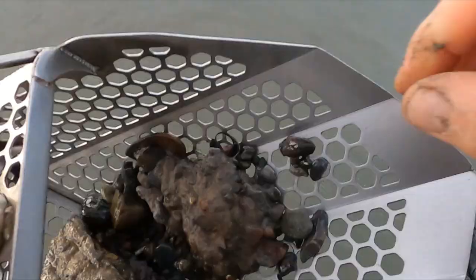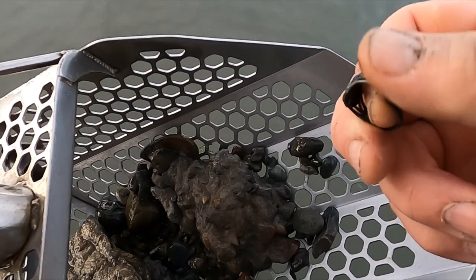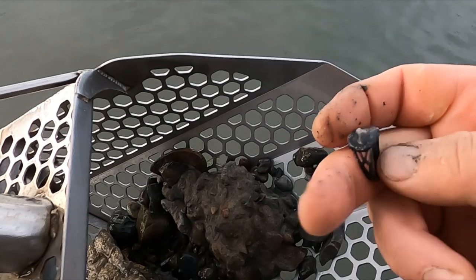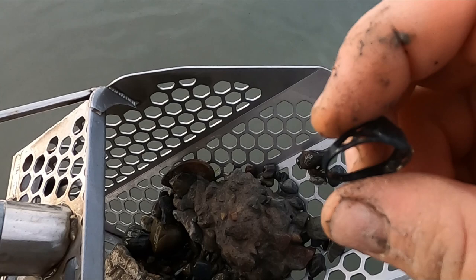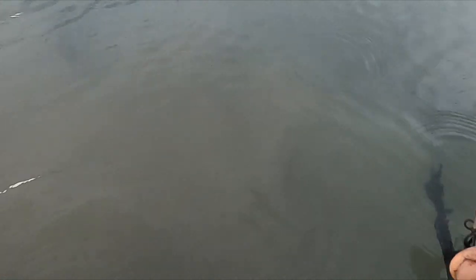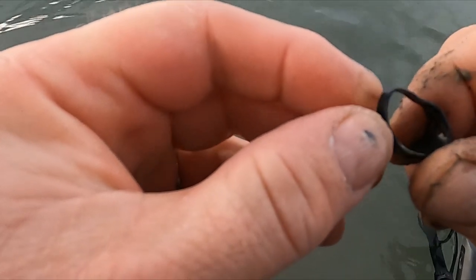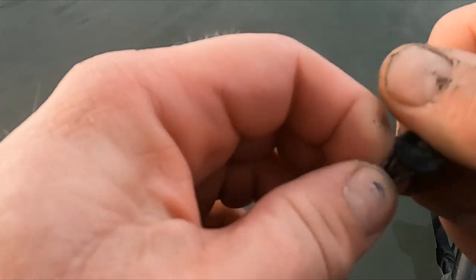Alright, I got me a key. Alright, I think I got me a silver ring here. Yeah, that's been in there a while — it's kind of mangled. I don't know if I can see a mark, but I'm pretty sure that's going to be silver. I'll have to check it out later, I'll let you know.